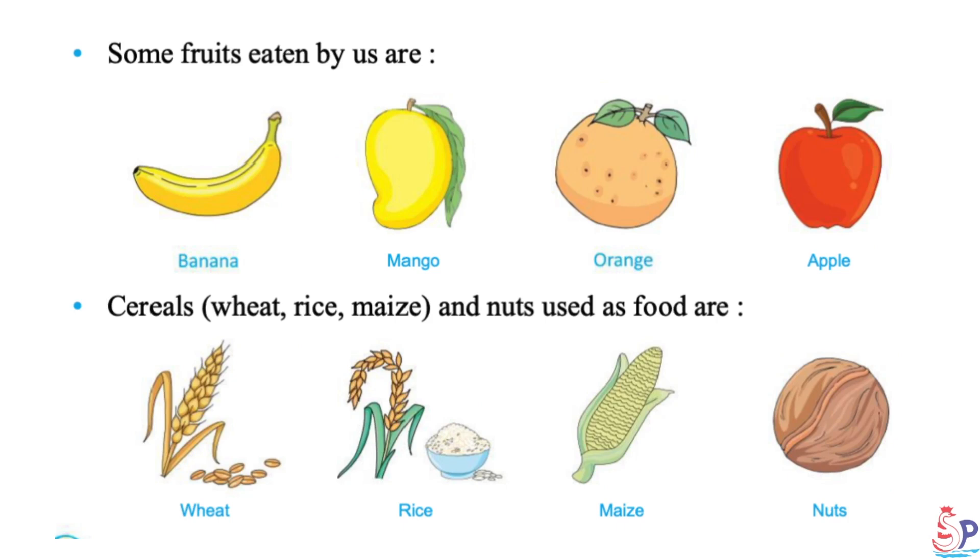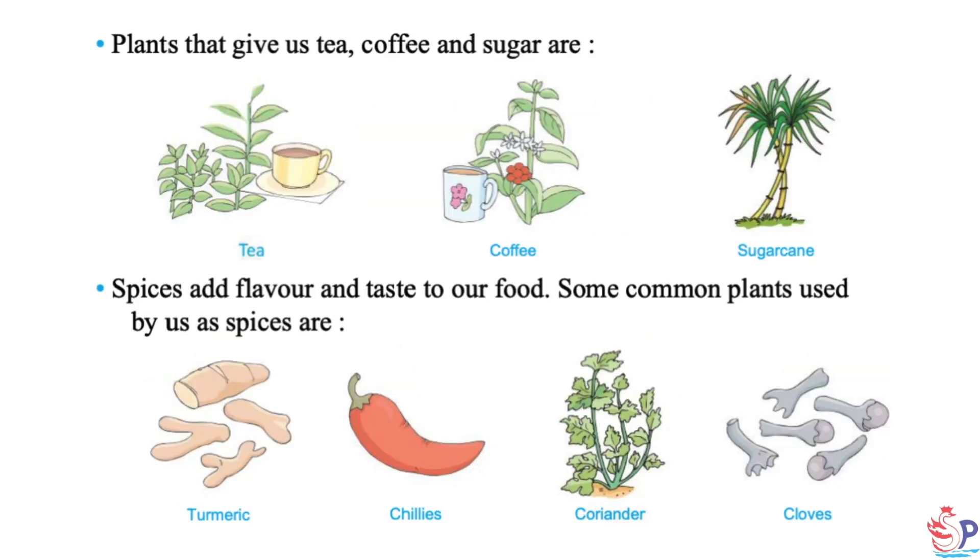Some fruits eaten by us are banana, mango, orange and apple. Cereals and nuts used as food are wheat, rice, maize and nuts. Plants that give us tea, coffee and sugar are tea, coffee and sugarcane. Spices add flavor and taste to our food. Some common plants used as spices are turmeric, chilies, coriander and cloves.